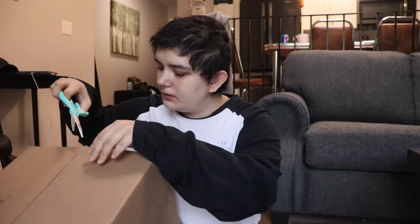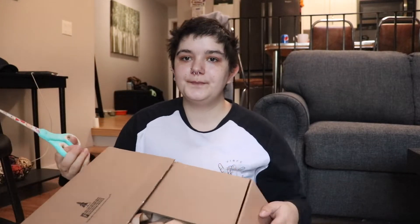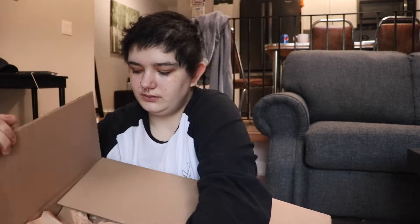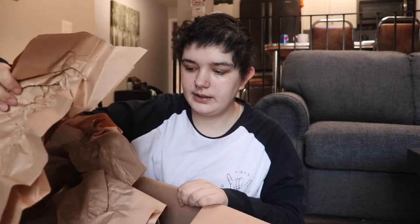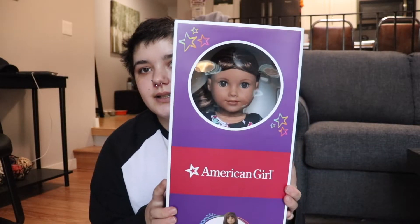This is a really big box. I'm going to open it with these scissors. There we go. There's a crap ton of paper in here. There's the doll. I'm just going to put the paper back in the box — this is a lot of it. Three, two, one. There she is.